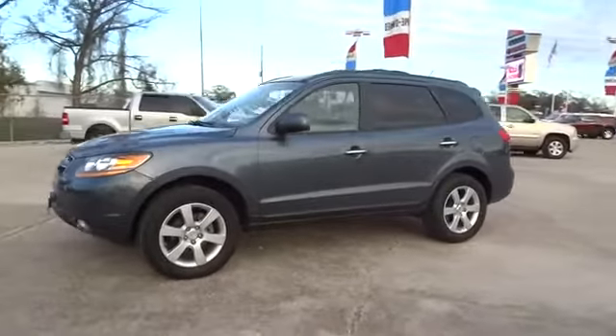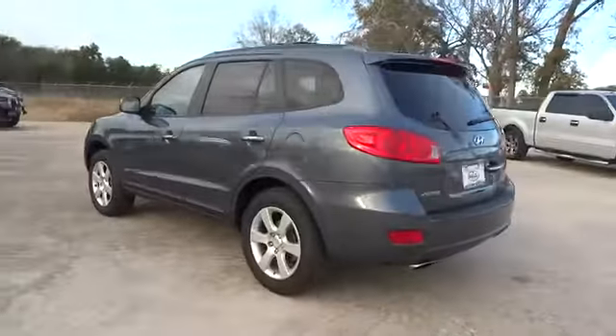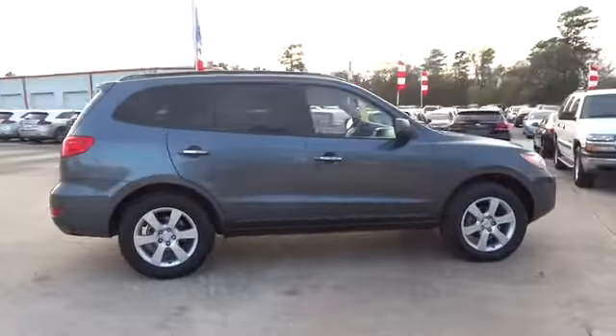The 2009 Santa Fe. Style, quality, performance, value — need we say more? And it is priced below $15,000. This vehicle has less than 120,000 miles.